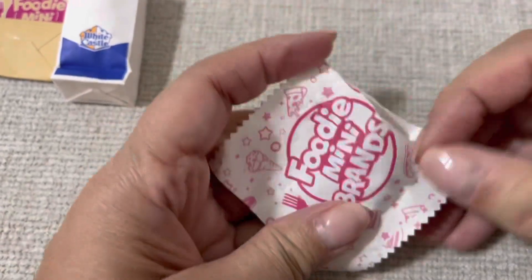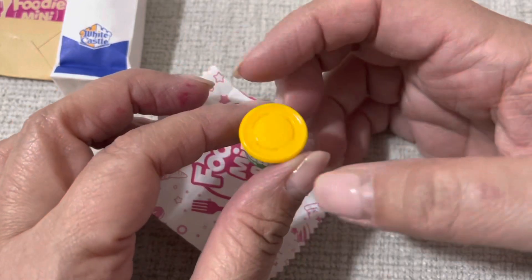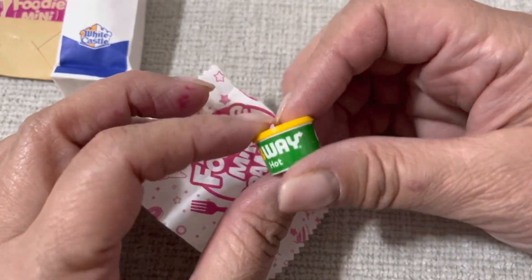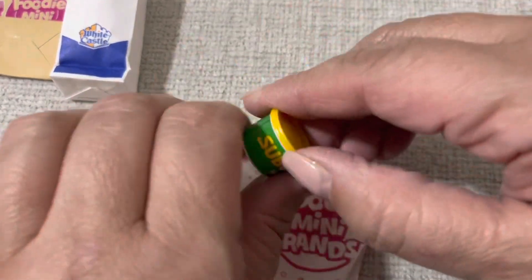Okay, let's see what I got here. Subway — hot soup, I guess. That's really cute! I don't think — yeah, this one opened.